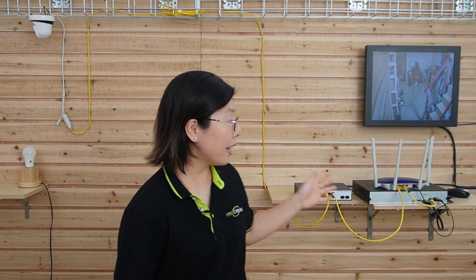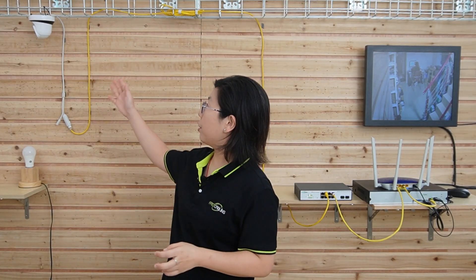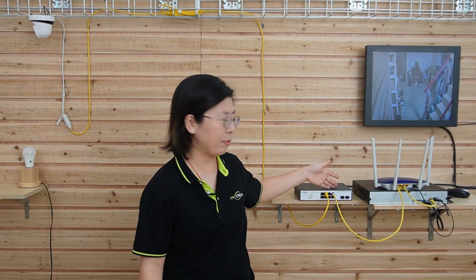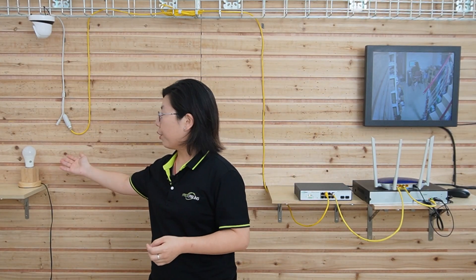Now we're in front of the demonstration board. As you can see, we've already connected our Torx camera to our NVR and the WebSmart PoE switch. We also have an external light bulb. Next, I'm going to show you how it will look.